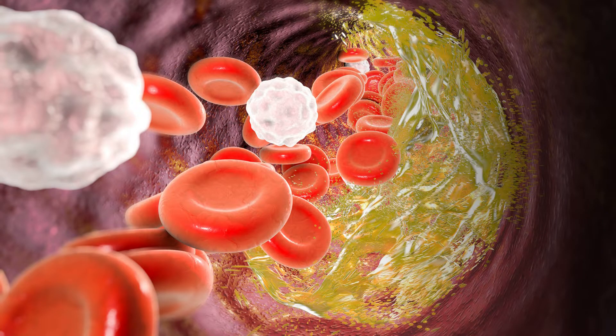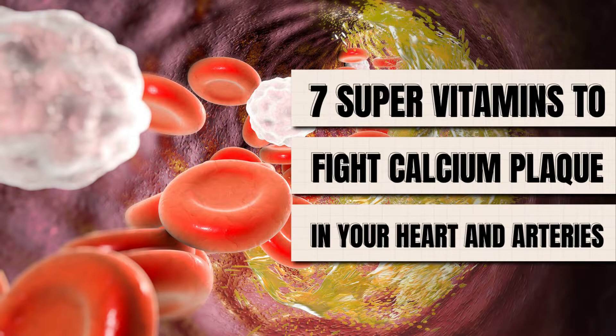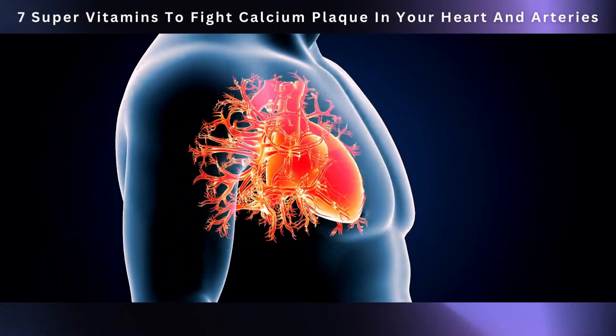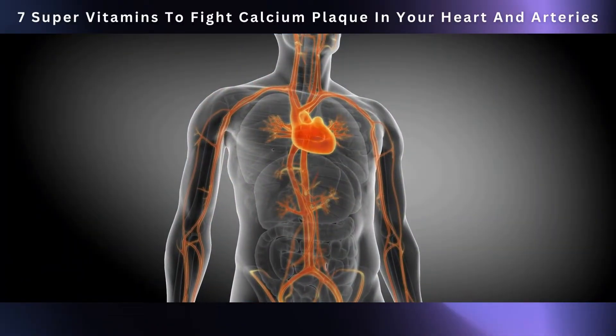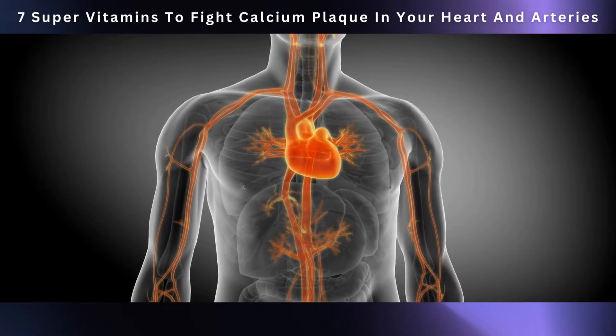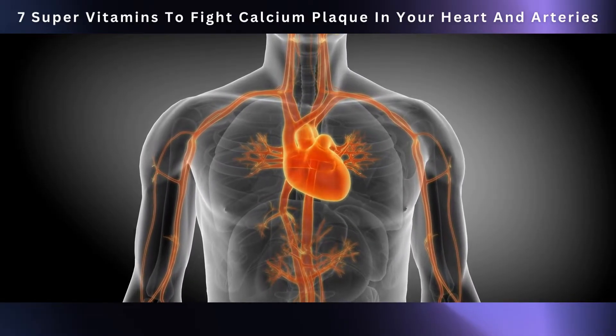Welcome to our informative video on the seven super vitamins to combat calcium plaque in your heart and arteries. Keeping your heart healthy is essential for a good life. A big part of that is making sure your arteries — the blood vessels in your body — stay clean and free from something called calcium plaque.